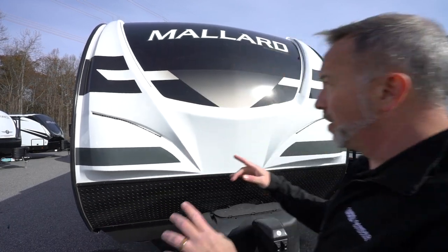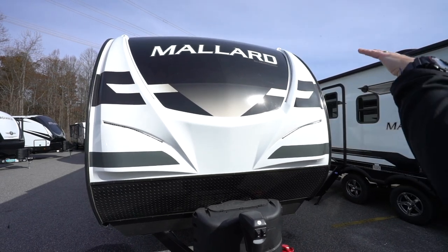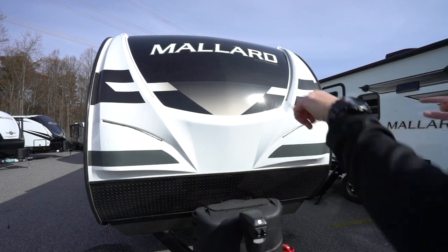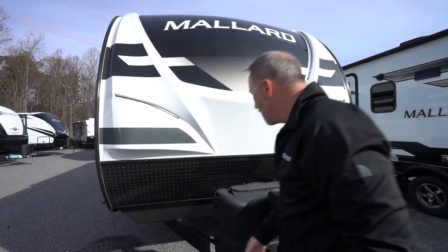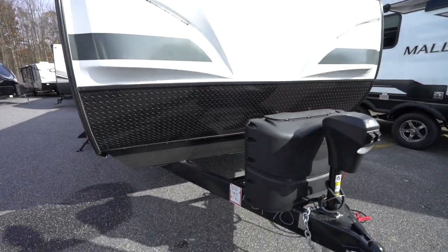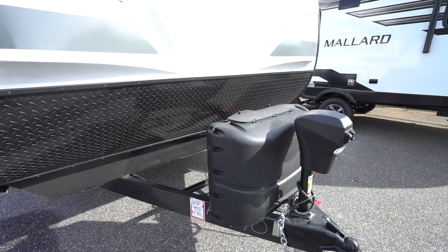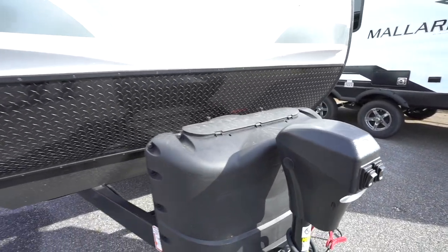Here we are on the outside of the beautiful 2021 Heartland Mallard M26. Right away you're going to notice that automotive-coated, aggressive fiberglass end cap, which is aerodynamic and helps reduce wind when going down the road. Plus you've got LED running light strips, a diamond-plated rock guard, and a single I-beam frame which gives you some additional support.